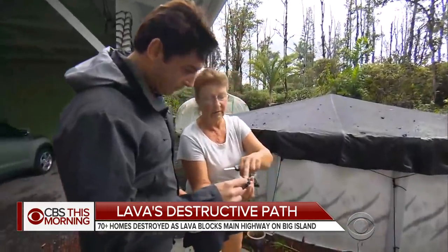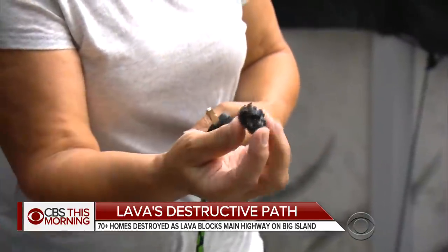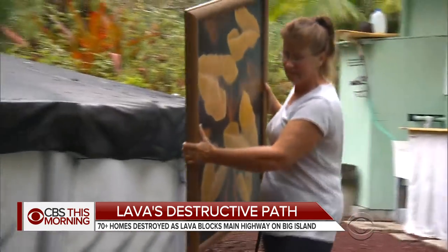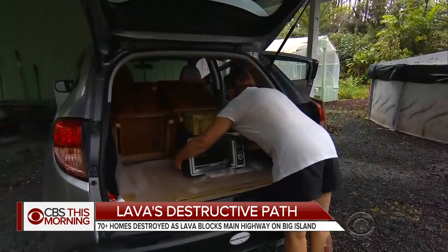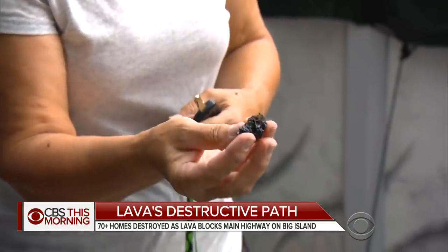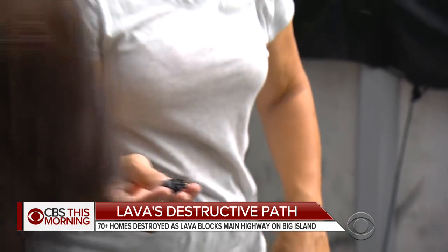Meanwhile, health authorities are warning of a new hazard called Pele's Hair. It's like glass — fragile and lightweight. As Mary Ann Farrell got ready to leave her home in Leilani Estates for perhaps the last time, she showed us the rocks with glass fibers that can irritate the skin and eyes and lungs if inhaled.